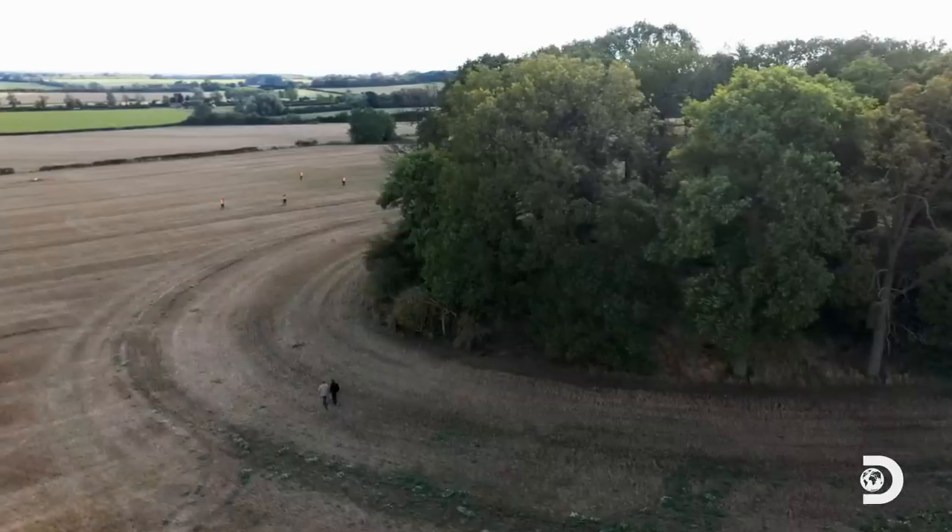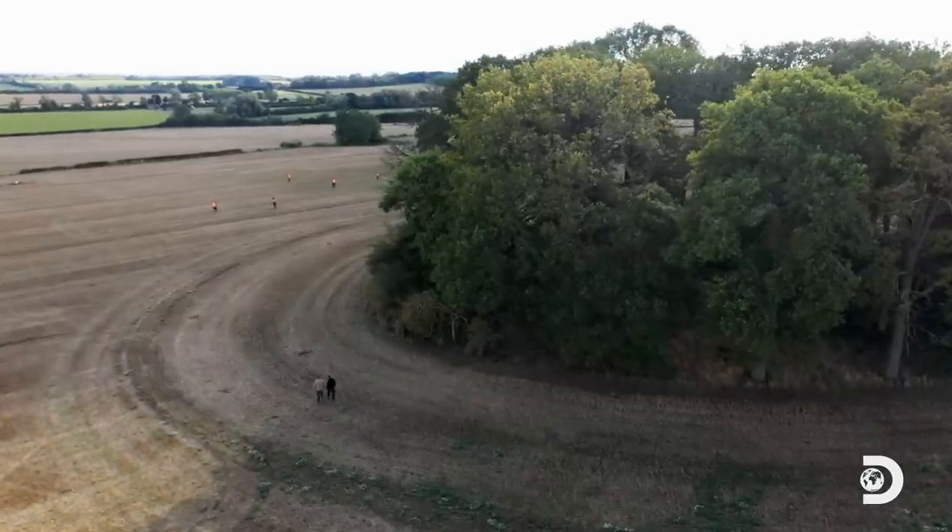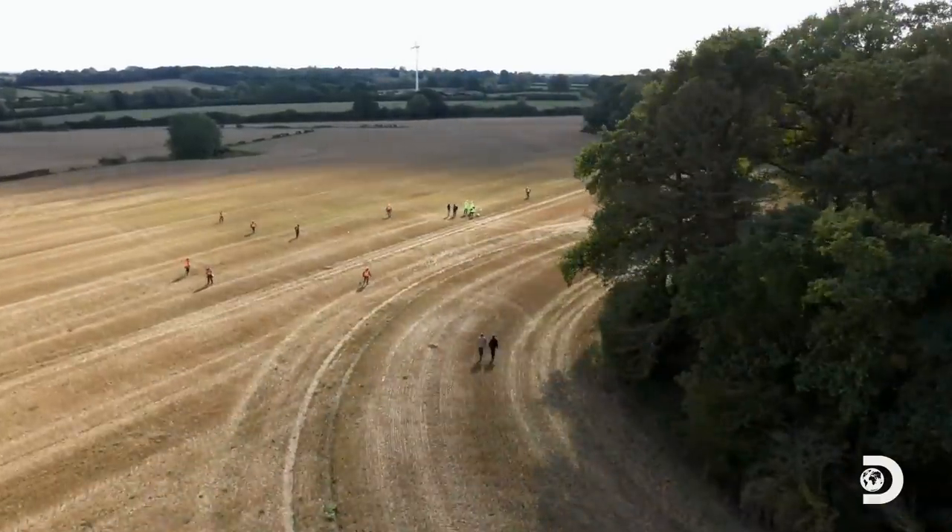No significant survey work has been done at this exact site — until today. We are not alone up here. We've got a whole team.